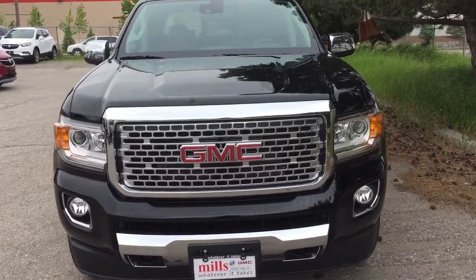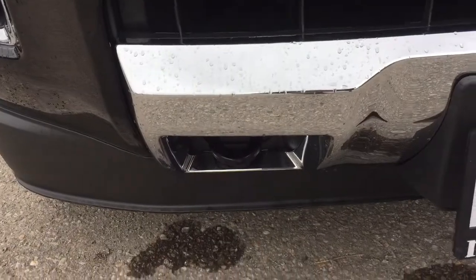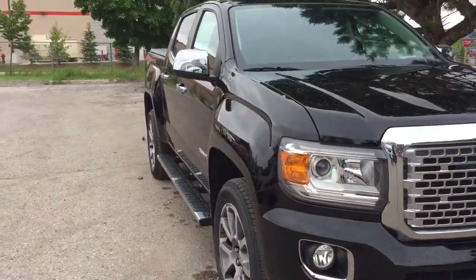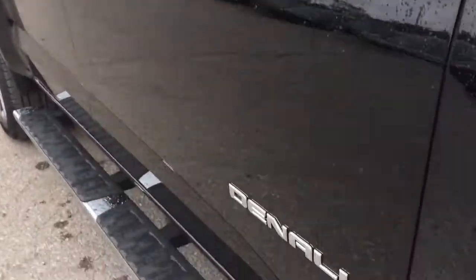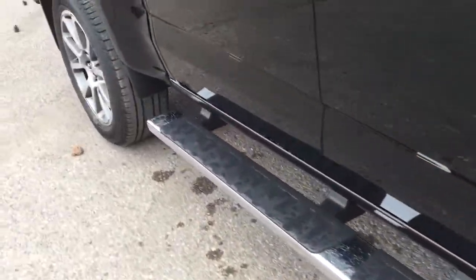Up front you've got the distinctive Denali grille with fog lamps, front tow hooks, and chrome accents on the grille. Working your way towards the back of the crew cab, you'll find chromed mirror caps, chrome door handles, the Denali badging, and the off-road steps once again.